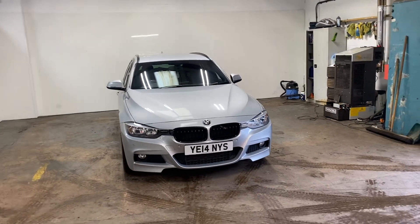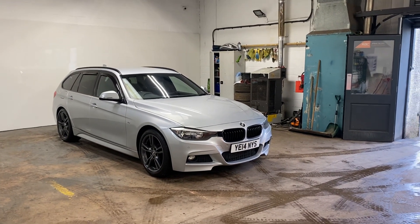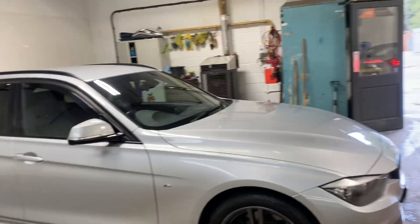Hi folks, Stephen Lindsay here from East Colbride Used Car Centre. Just going to do a walk round video of this BMW 3 Series. I know this car quite well because it was my wife's old car and I sold it to the previous owner who has came back and bought another car. And it's very nice indeed.